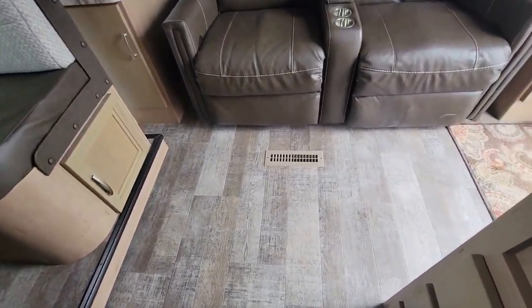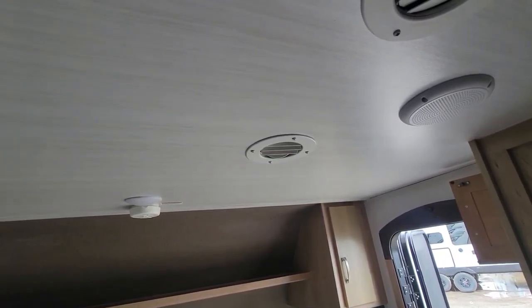If you look, it does vent through the floor and has vents in the ceiling for the air conditioning.